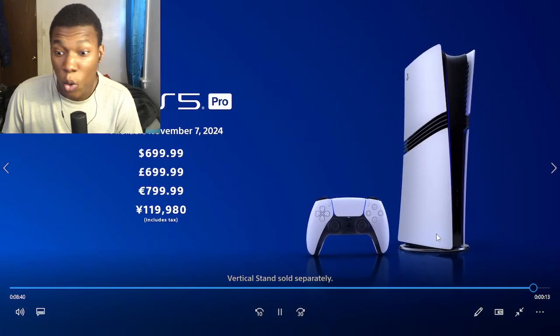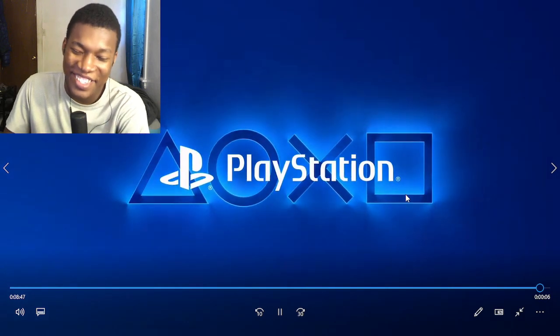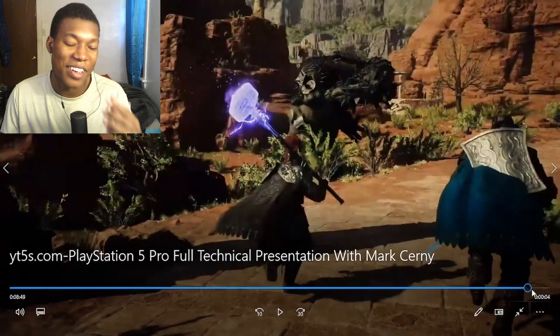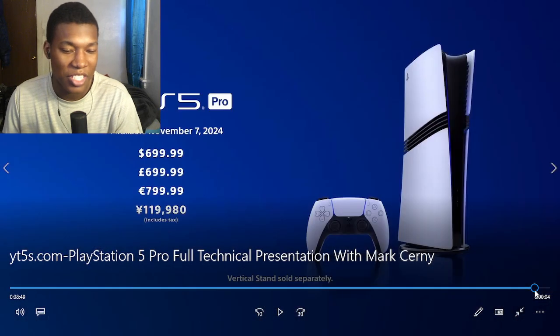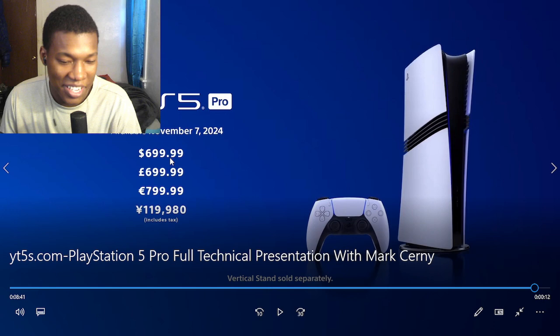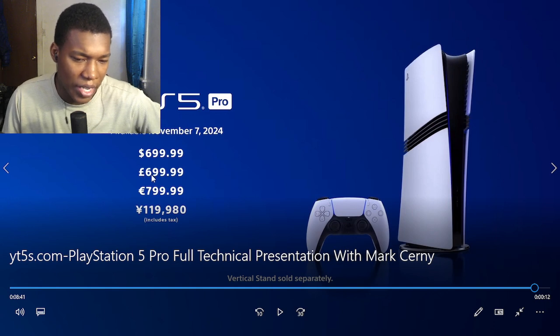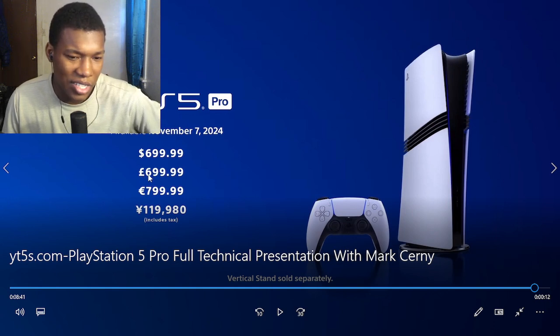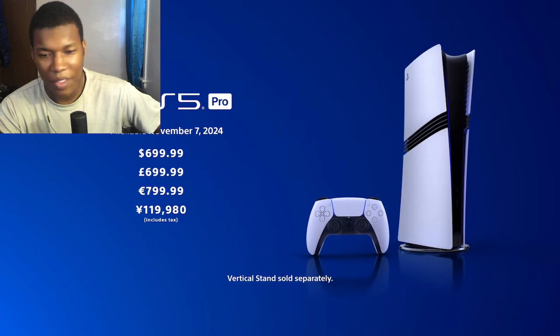Oh man, alright — we gotta talk about these prices. If I'm being honest, this is definitely a W in my book — it was a W until we got to the end. Yesterday I made a video where I basically sat down, talked and laughed about these prices. The starting price of the PS5 Pro is $699 — $700. And I think this is in euros, so what is that, like $800-$900 or whatever that money is?